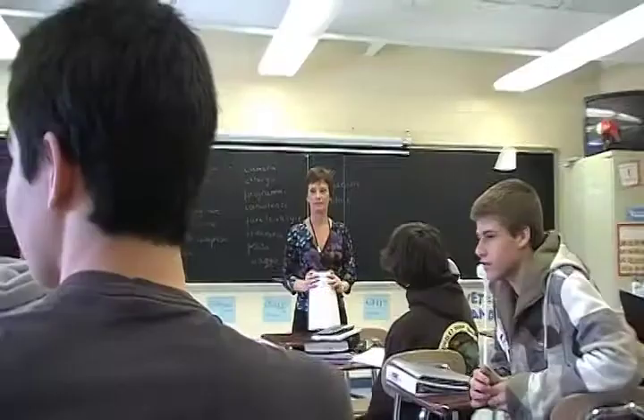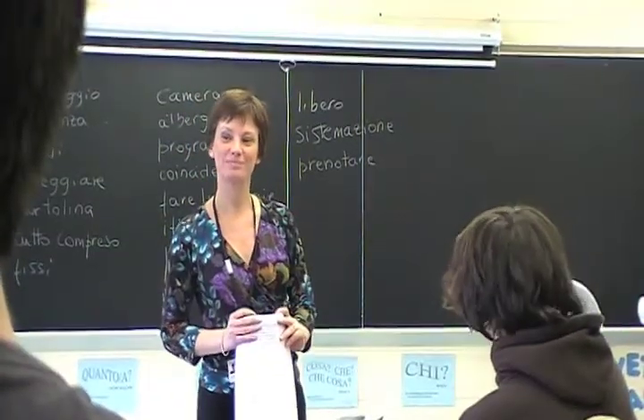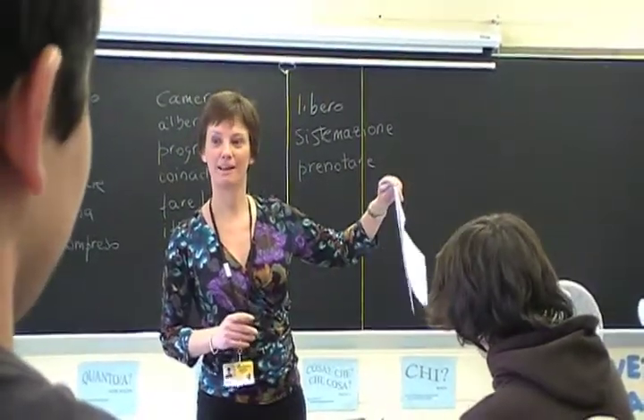The World Language Department offers three different languages: French, Spanish, or Italian. Students who have met with success in a full year of world language in grade 8 may move on to level 2 in high school. Students may also repeat level 1 or change to level 1 of another world language.